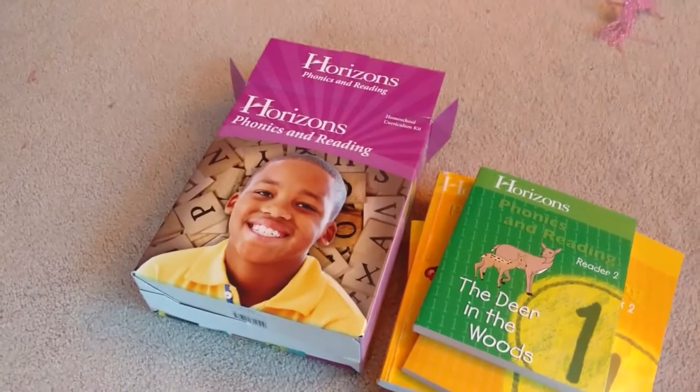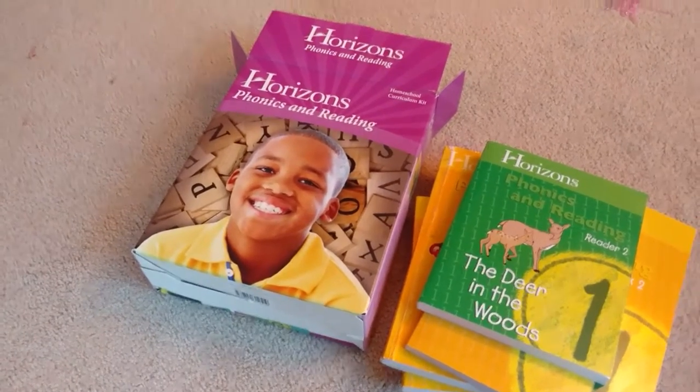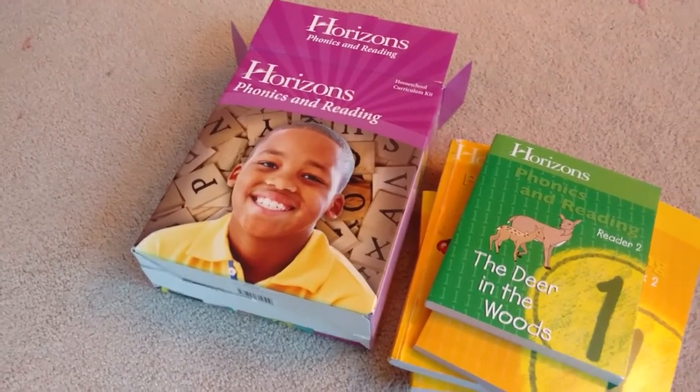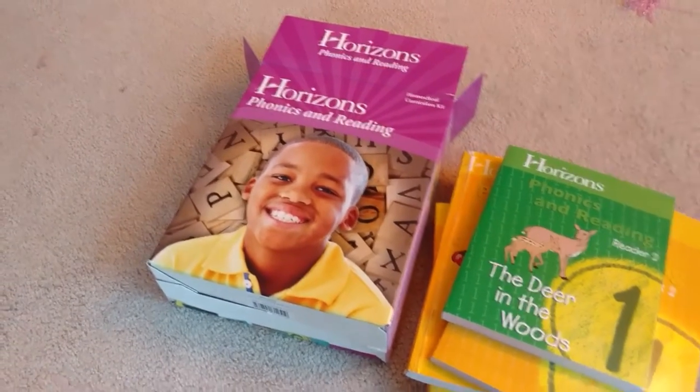To me, the Hooked on Phonics was more a supplementary thing for kids in public school or who are struggling with their present reading curriculum. So this is a full curriculum.